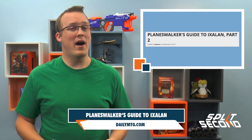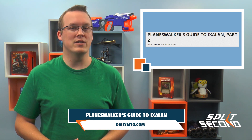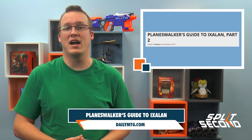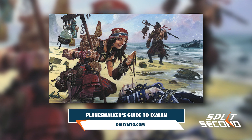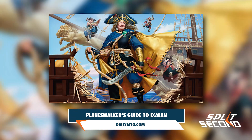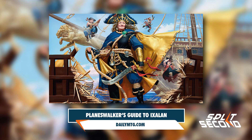Last week we learned a bit more behind the Sun Empire and River Heralds, and this week the R&D narrative team brings info on vampires and pirates in the Planeswalker's Guide to Ixalan Part 2. From the article we learn a bit more about Torazon, another continent on the plane, some history behind the Legion of Dusk, how the pirates came to Ixalan, and how the Brazen Coalition was formed.